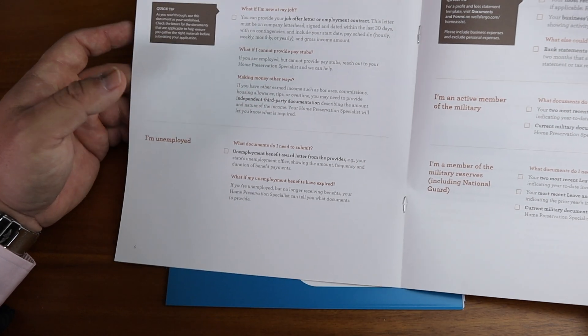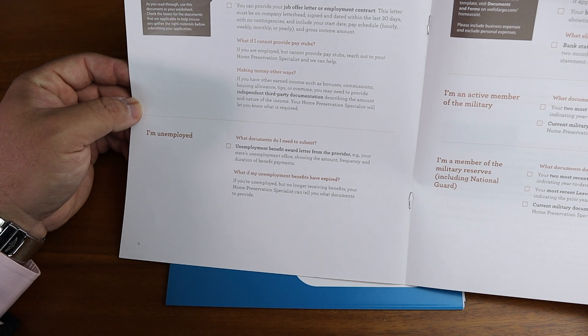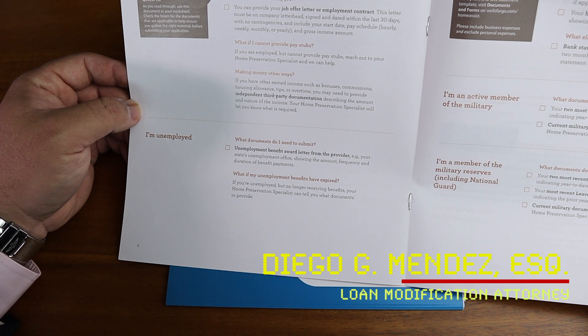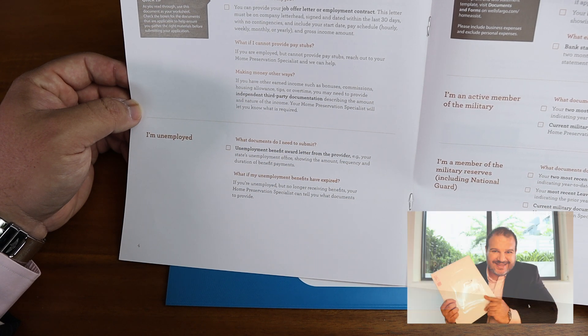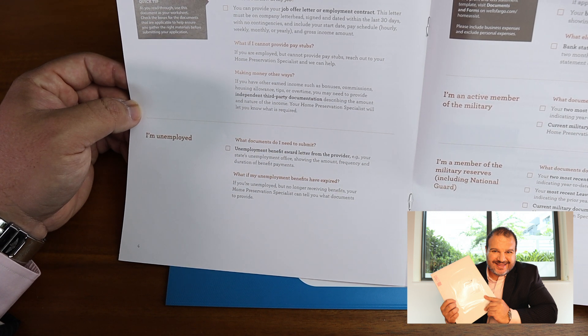If you're unemployed, which a lot of people are right now, you can still apply for a loan modification. It's very difficult to get a loan modification when you're unemployed, but it is possible. They're going to ask you for an unemployment benefit award letter from the state where you are receiving unemployment. So go get that and apply with it.